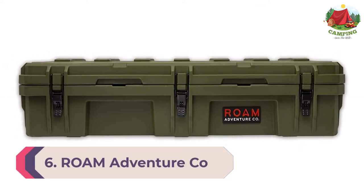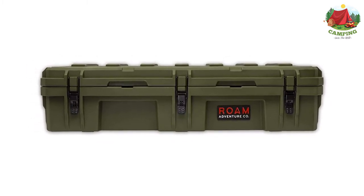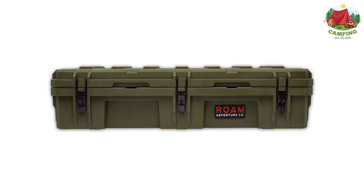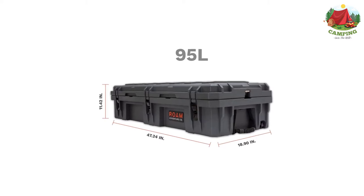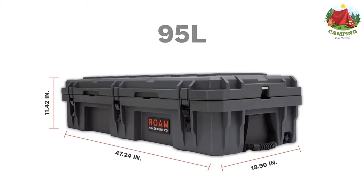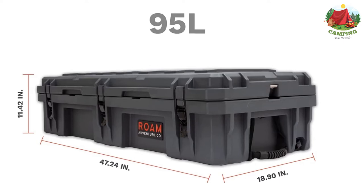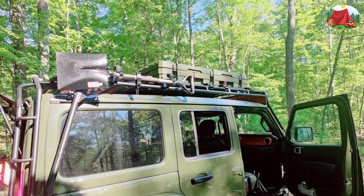Number 6: Rome Adventure Company — The Rugged Case Off-Road Storage Case. This is another awesome camping box if you're looking for something that will last pretty much forever and handle any environment. This camping box is made from LDPE plastic, which is super tough and durable. You can put anything inside, and even if your camping box falls out of your car and rolls down a hill, the box will be fine.